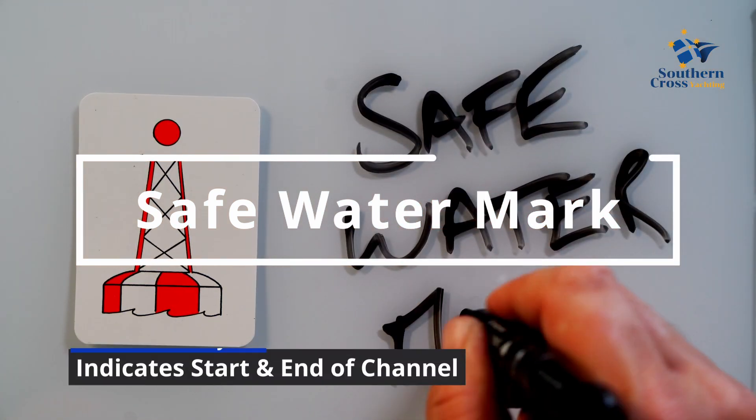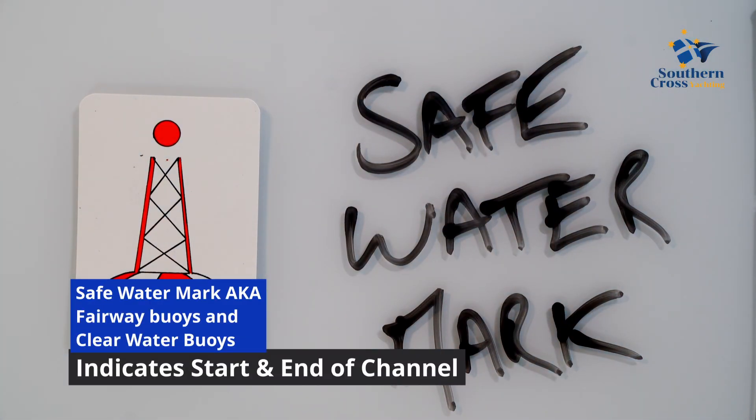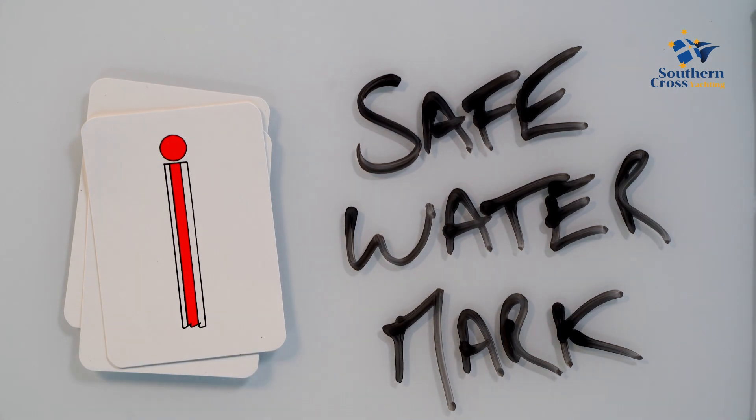A safe water mark is used to indicate the beginning or end of a channel. When leaving a channel, they usually imply that open, deep and safe water lies ahead.